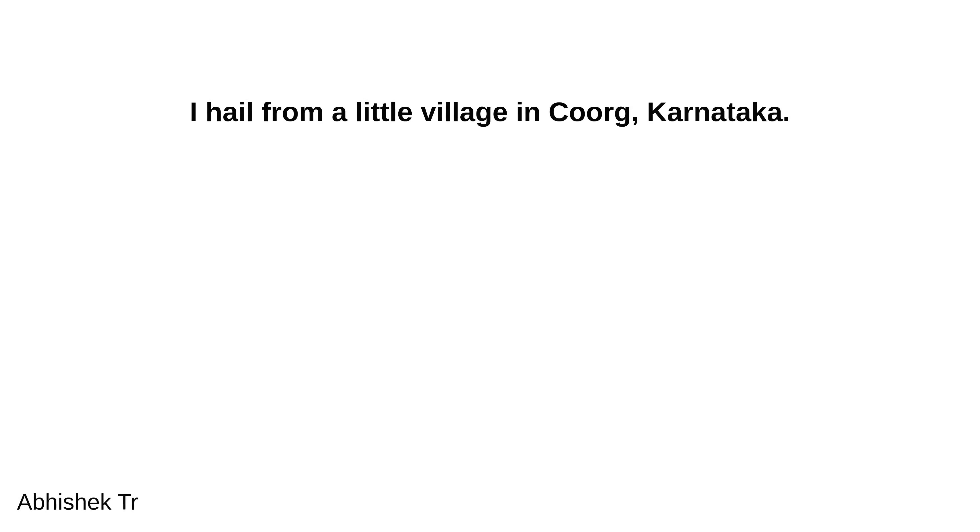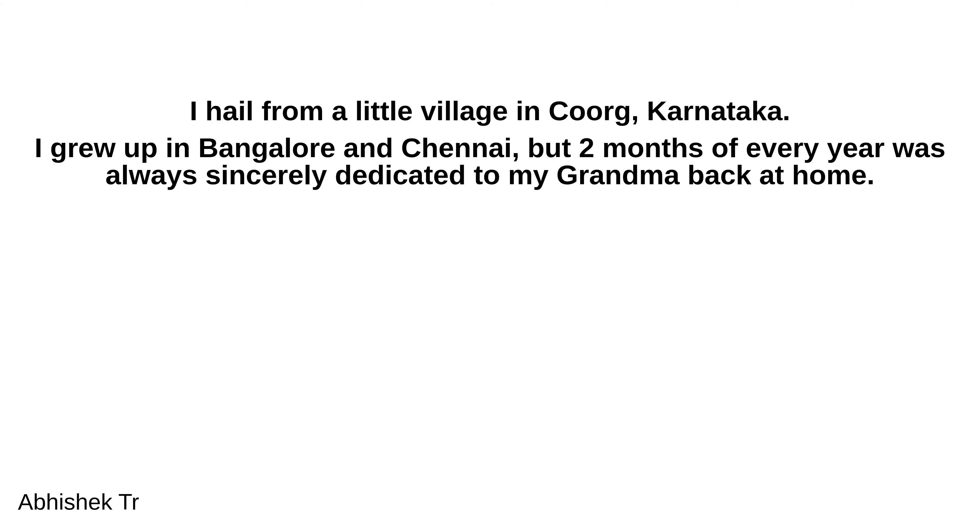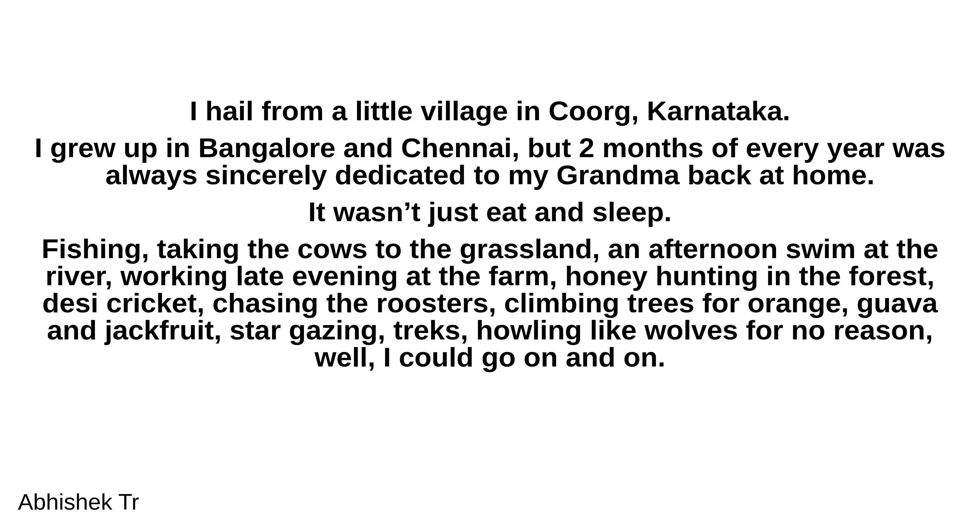I hail from a little village in Coorg, Karnataka. I grew up in Bangalore and Chennai, but two months of every year were always dedicated to my grandma back at home. It wasn't just eat and sleep — there was fishing, taking the cows to the grassland, an afternoon swim at the river, working late evenings at the farm, honey hunting in the forest, desi cricket, chasing roosters, climbing trees for orange, guava and jackfruit, stargazing, treks, and howling like wolves for no reason. I could go on and on.